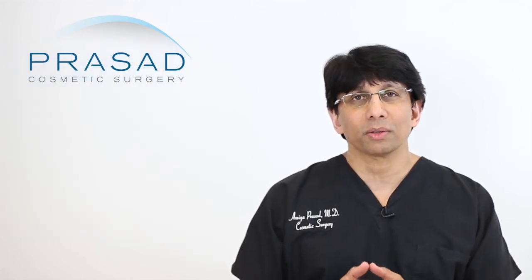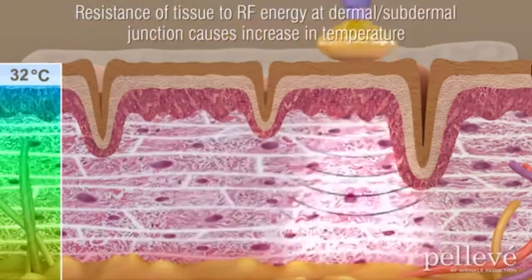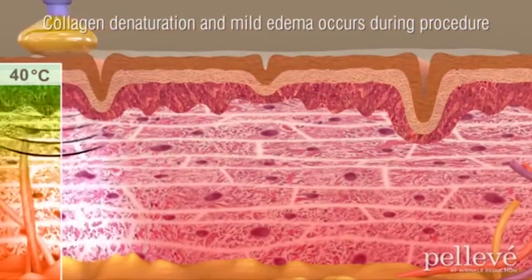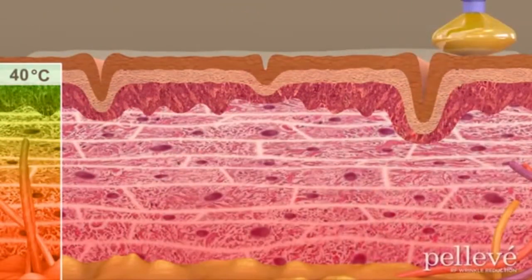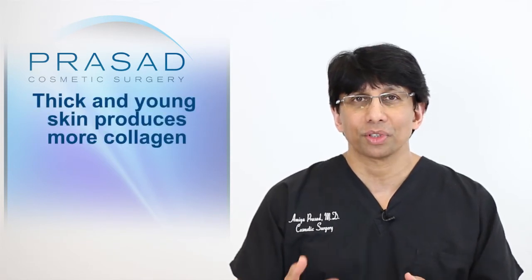Let's understand the principle of Pelleve first. Pelleve is radiofrequency-induced heating of the skin, which then stimulates the skin to heal by generating collagen. The limitation is how much collagen can really be induced from a thermal energy device. As a general rule of thumb: if the skin is thinner and more aged, it will produce less collagen; if it's thicker and younger, it will produce more.